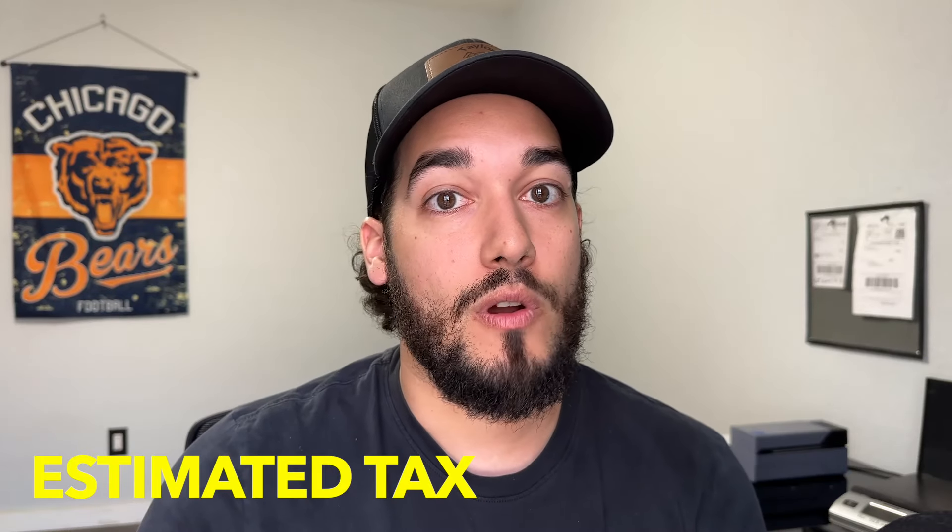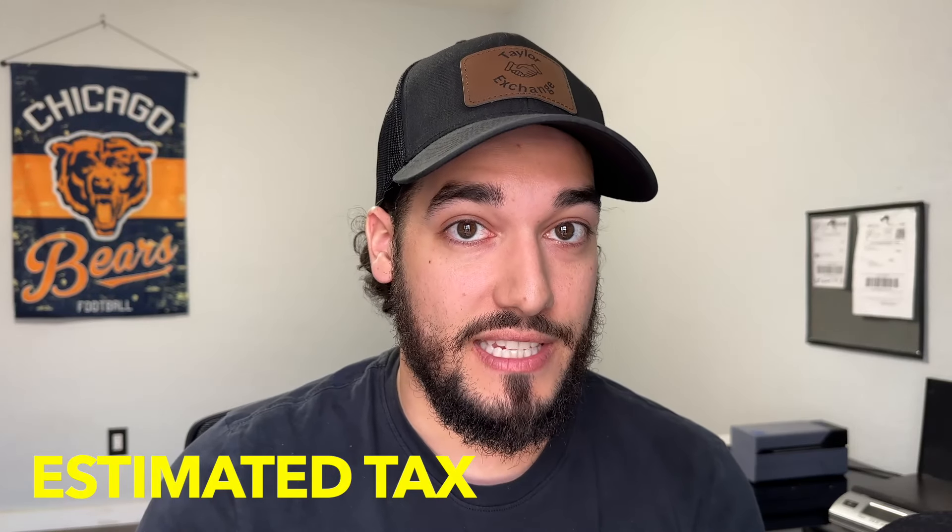The last relevant tax is estimated tax. If you are selling quite a bit, you're going to want to pay estimated tax throughout the year. Because you're making so much money, you have to pay quarterly taxes to show the IRS that you're not going to take all that money and run. There is a penalty involved if you don't pay estimated tax, though I don't know exactly what the thresholds for those numbers are.